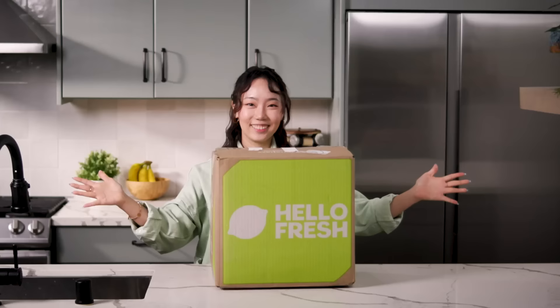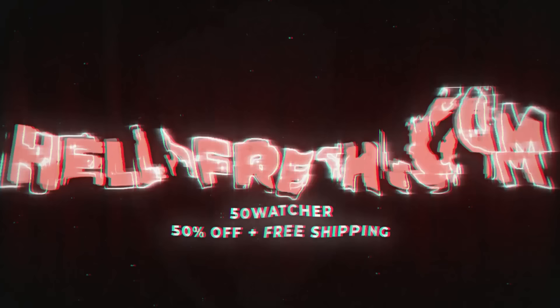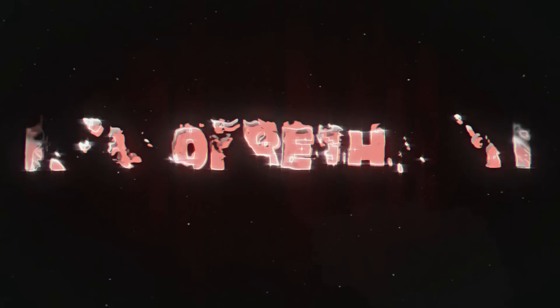This episode is sponsored by HelloFresh. Go to HelloFresh.com and use code 50WATCHER at checkout for 50% off plus free shipping.